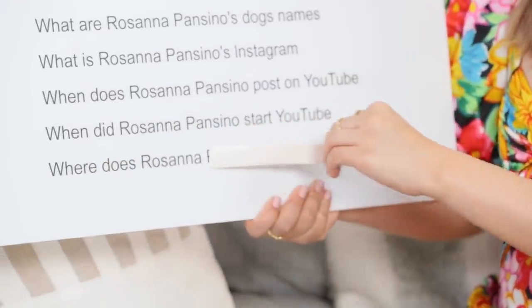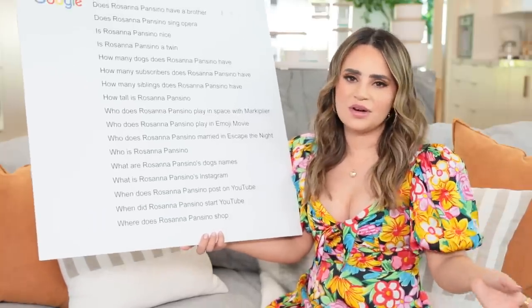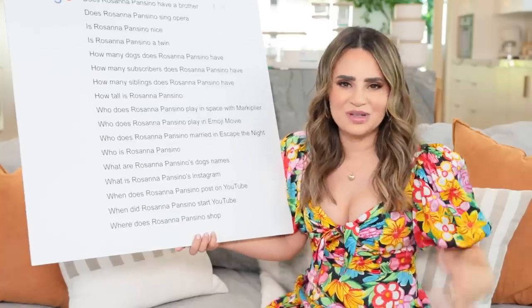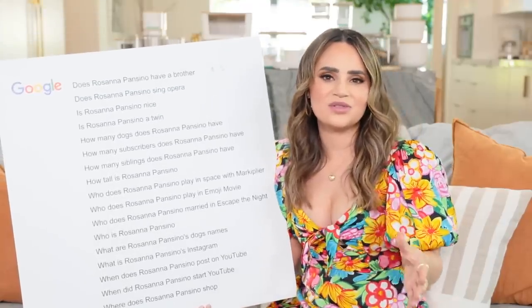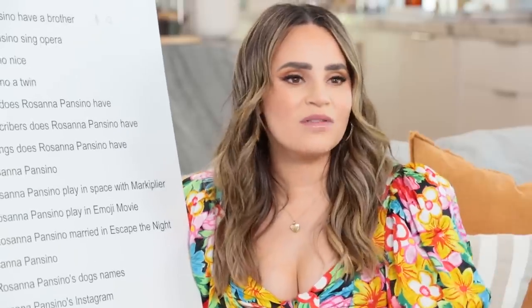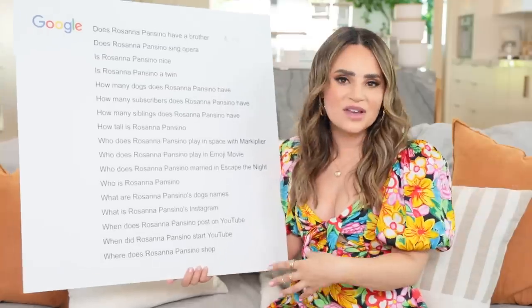Where does Rosanna Pansino shop? A lot of places - a lot of local stores. I'm assuming this is about clothes because I've talked about being really petite and it's harder to find things that fit. I could make a whole video on this, so let me know if that's something you're interested in. I'm extremely petite and I'm always looking for great stores with petite sizes. I'm also thinking of doing a closet tour showing all the petite-friendly brands I've been wearing over the years.